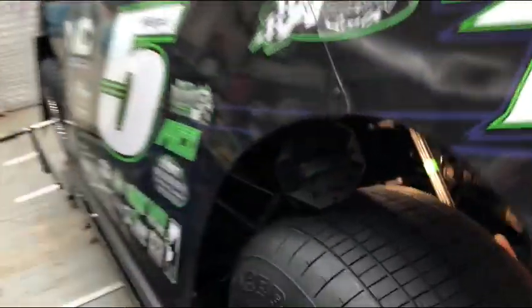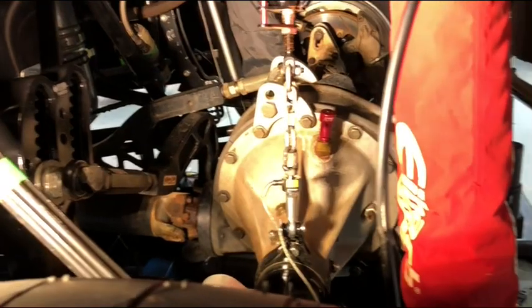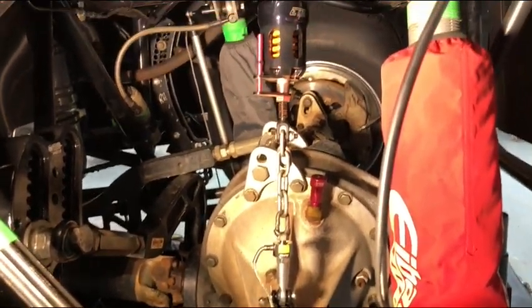If you look in here you can see the droop chain load cell in action, providing a load number for us right there.